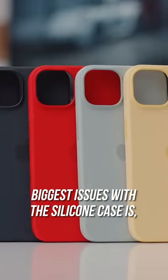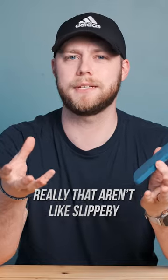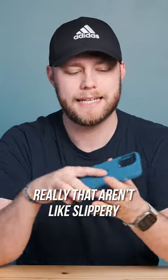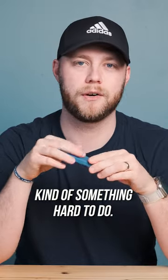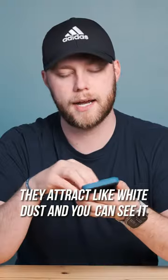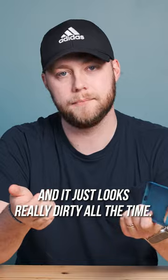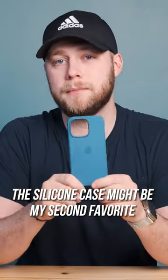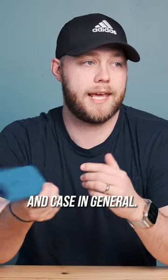One of my biggest issues with the silicone case is that if you've got tight pants, or really any pants that aren't slippery, getting this in and out of your pocket is actually kind of hard to do. And if you have darker colored cases, they attract white dust and you can see it — it just looks really dirty all the time. Other than that, the silicone case might be my second favorite case that Apple makes, and a favorite case in general.